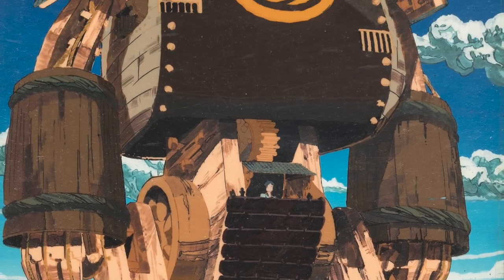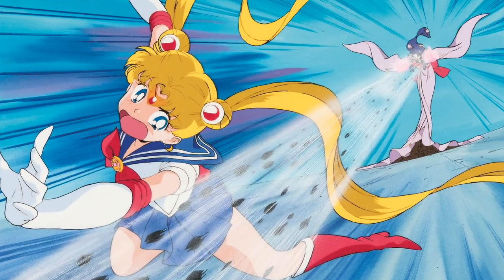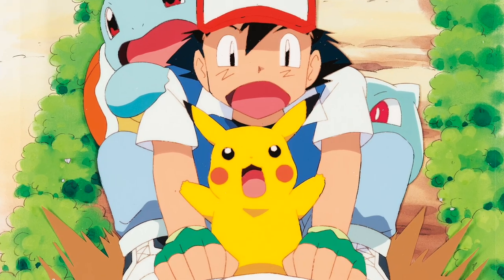The art of anime sale has pieces from all your anime favorites, including Astro Boy, Robot Carnival, Dragon Ball Z, Robotech, Sailor Moon, Ghost in the Shell, and Pokemon.